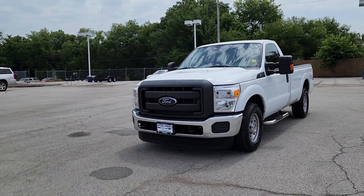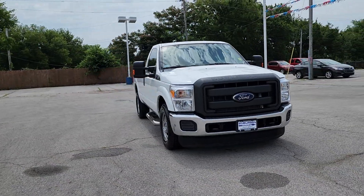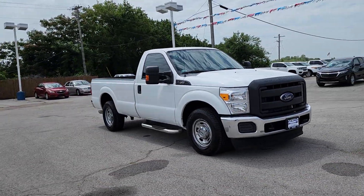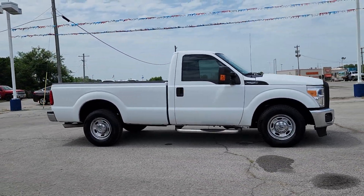Introducing the 2015 Ford F-250. With less than 70,000 miles on the odometer, this vehicle stands out from the rest. If you're going to do it, do it right.